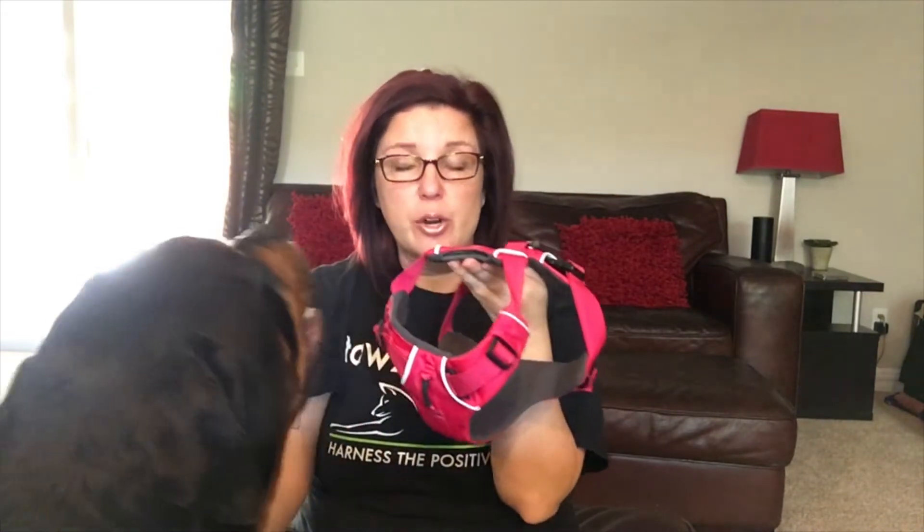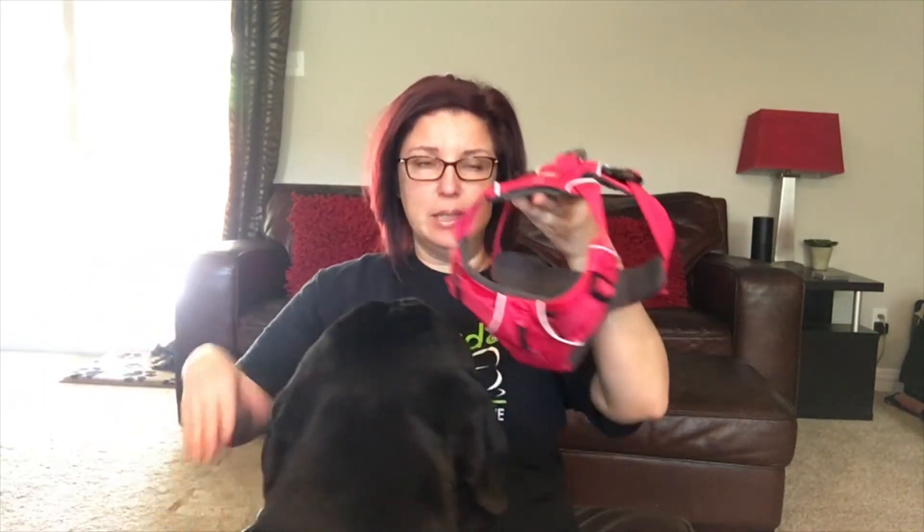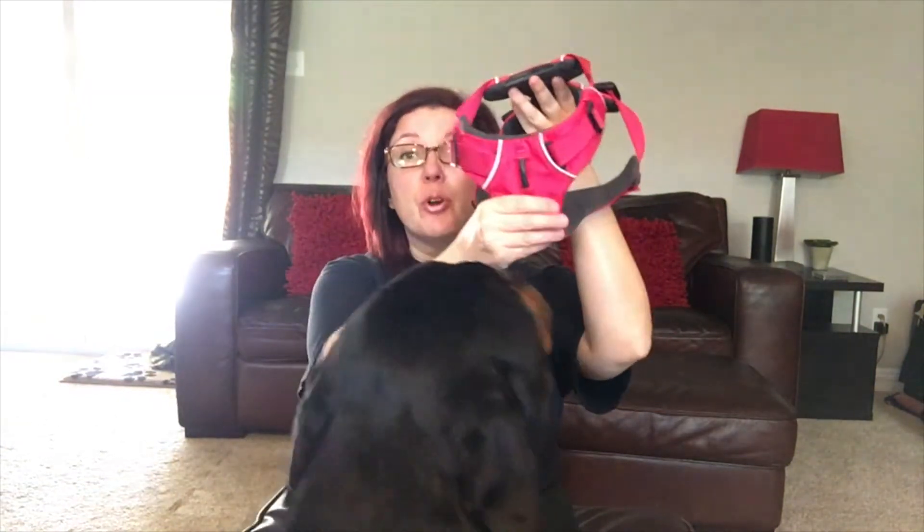This fits Stella — she's a bull terrier. What I like about it is she's got a big chest with little bitty legs, so I can adjust this for her chest so that it fits really well.